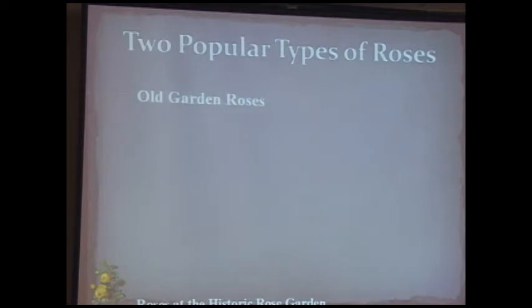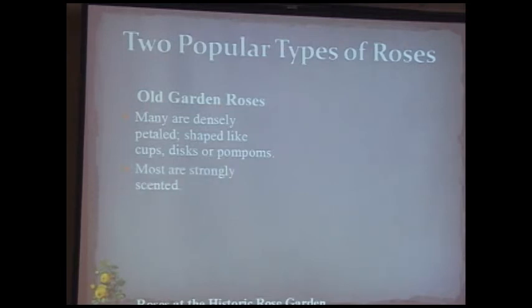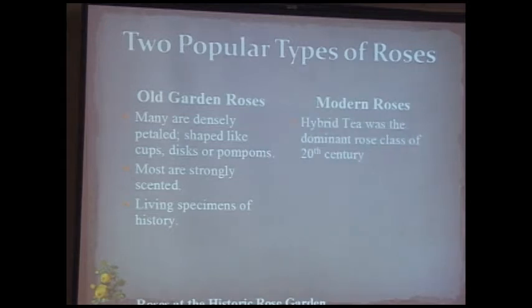There are two broad types grown by gardeners today. Old garden roses — also known as antique, heritage, or historic roses — are mostly densely petaled, cup-, disc-, or pom-pom-shaped, generally flat across the top, and mostly strongly scented. They are living specimens of history — I have a rose that's a clone descended from one grown by Empress Joséphine. Modern roses began with the hybrid tea; the first commercially offered hybrid tea was in 1867, which became the dominant rose of the 20th century.